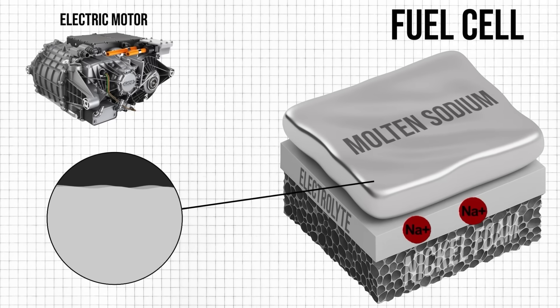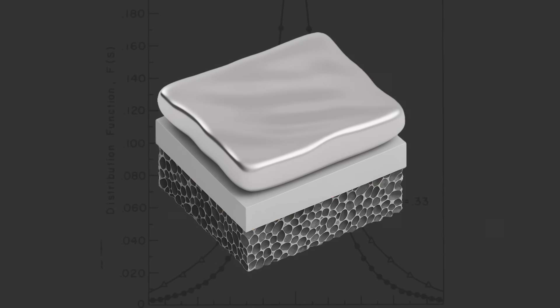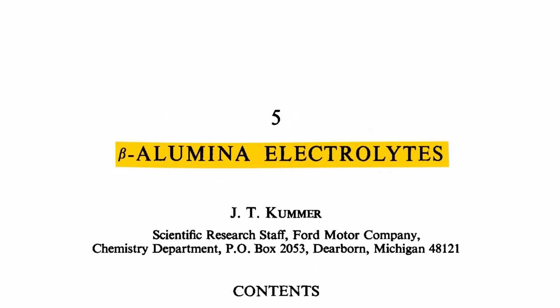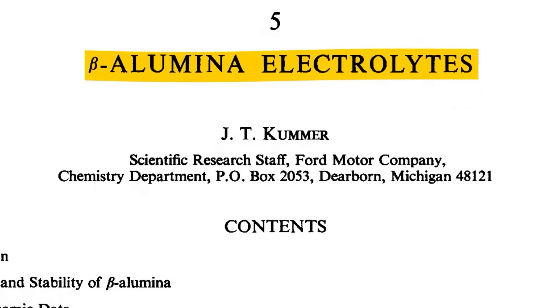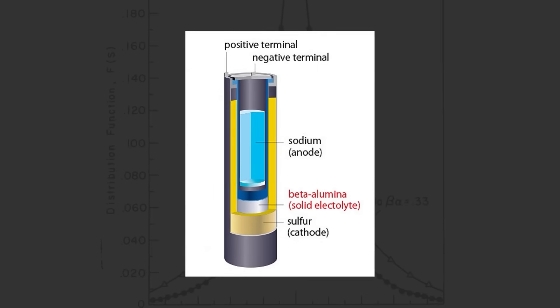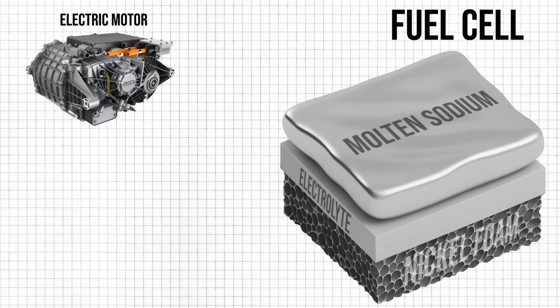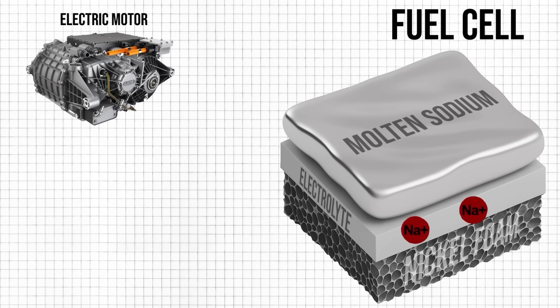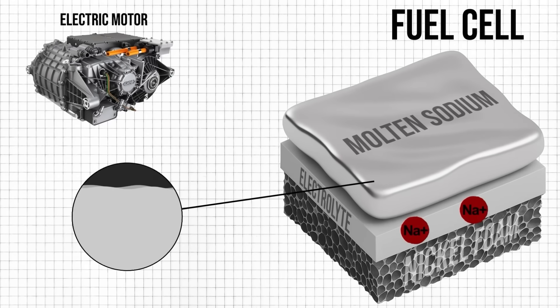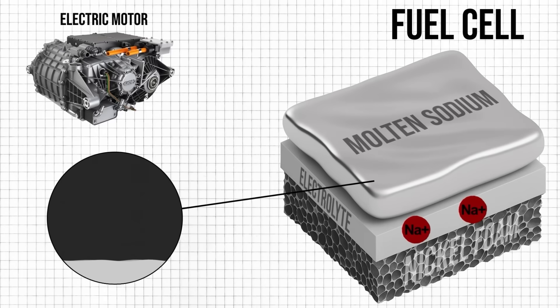Now back to the fuel cell, which has the molten sodium metal on the top layer. The middle solid electrolyte is specifically a beta alumina solid electrolyte, first developed by researchers at the Ford Motor Company whilst developing the sodium sulphur battery. The sodium electrolyte allows sodium ions from the molten sodium to pass through it, which leaves the electron to go off and power the electric motors. As the sodium ions flow through the electrolyte, the molten sodium gets used up, depleting the fuel reserves over time.